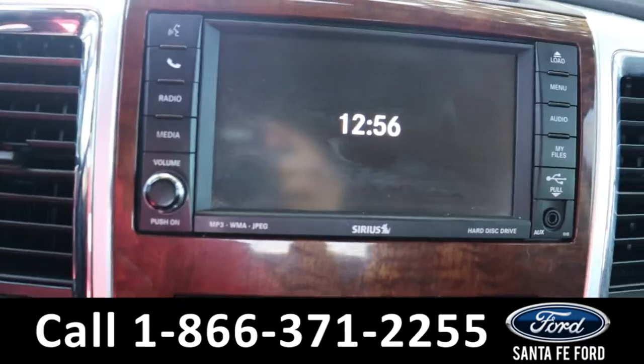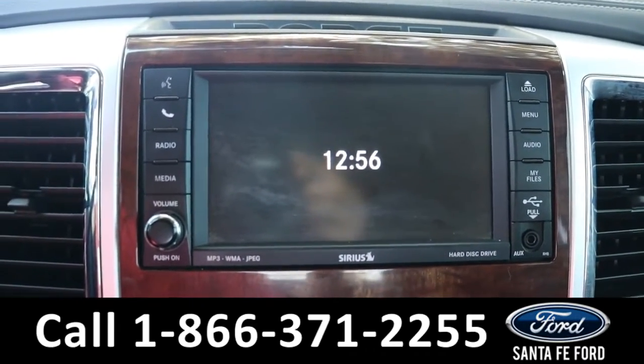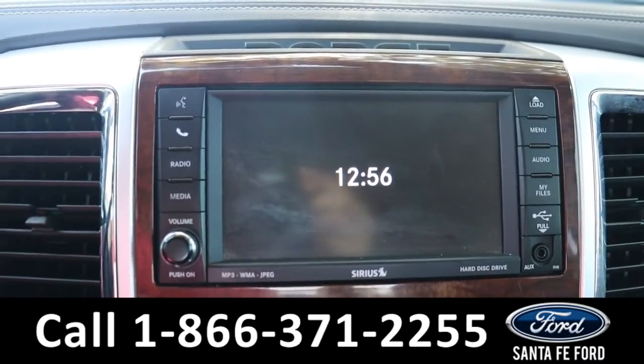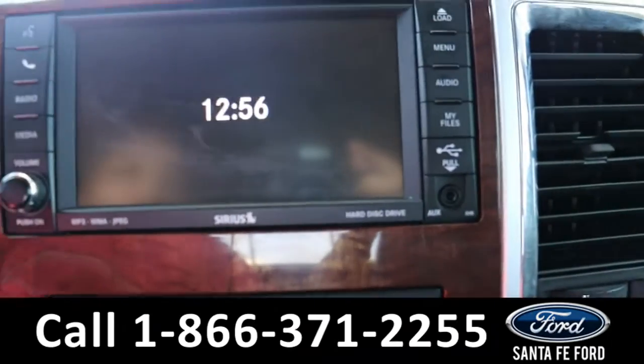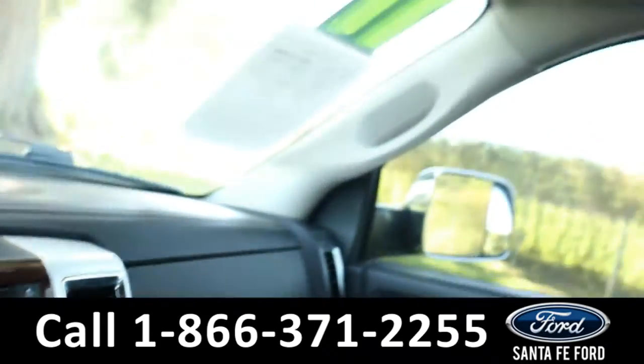It has AM FM radio, Sirius XM satellite radio and a CD and DVD player, as well as USB and Aux ports for more media options, and a sunroof.